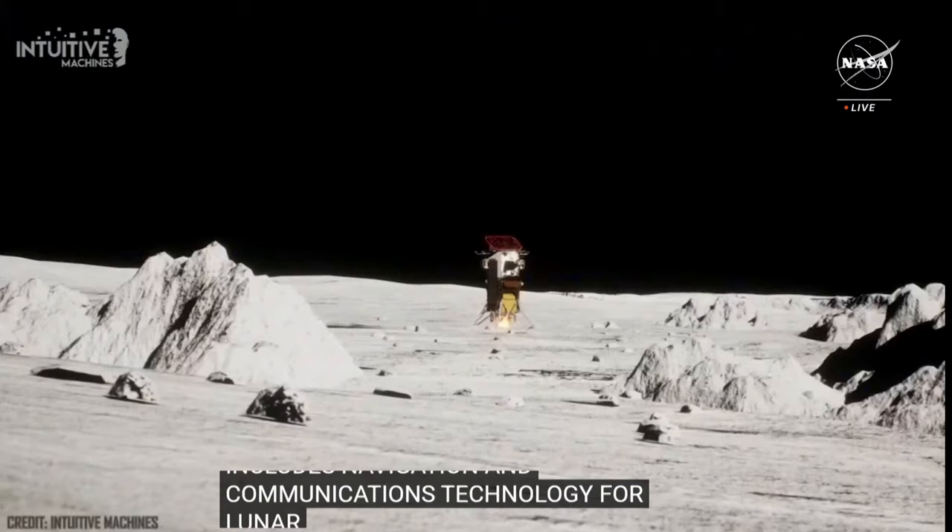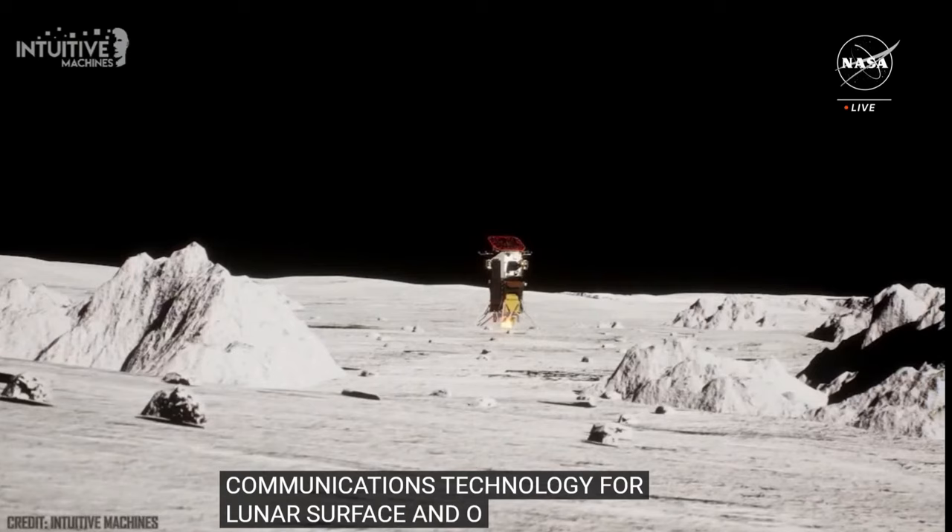Lunar Node 1 is meant to be a demonstration of how we can use various navigation technologies to figure out where you are in and around the moon. This is the Lunar Node 1 mass simulator — used to test vibrational modes on a shake table and do fit checks with the lander itself.